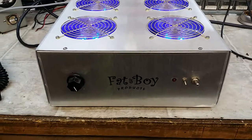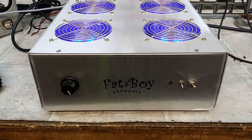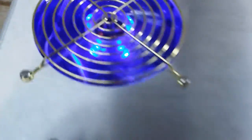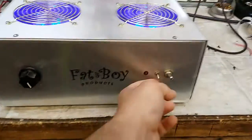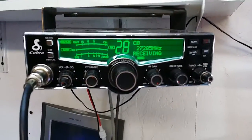Hello again everyone, TrucksCBcells here with a performance report for R&D in California on this Fatboy transistor base amp. Got these pretty blue fans right here. Two 2290s driving four 2879s. Standby switch, variable power. Today we're going to be demonstrating output of it with this Cobra 29.